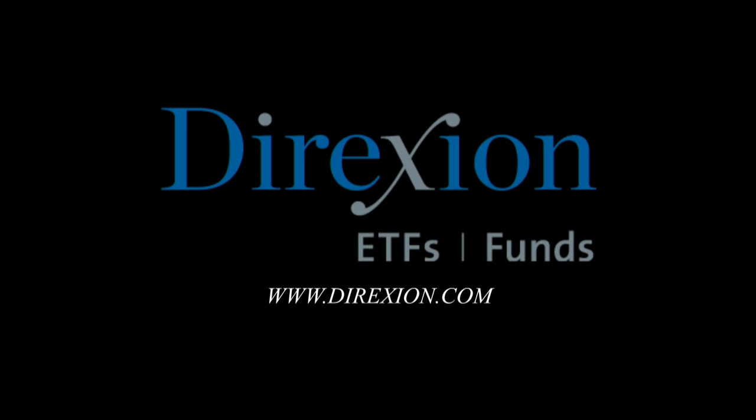For traders who crave risk, Direxion's daily leveraged and inverse ETFs provide opportunities to magnify short-term perspectives with up to three times daily leverage. Utilize bull and bear funds from both sides of the trade and trade through rapidly changing markets. These are highly leveraged ETFs with daily resetting designed for short-term trading, not long-term investing. Whether you're a bull or a bear, you choose the Direction. Before investing, carefully consider the fund's investment objective, risk, charges, and expenses contained in the prospectus available at Direxion.com. Distributor Foresight Fund Services, LLC.